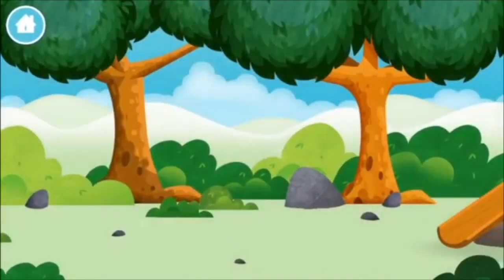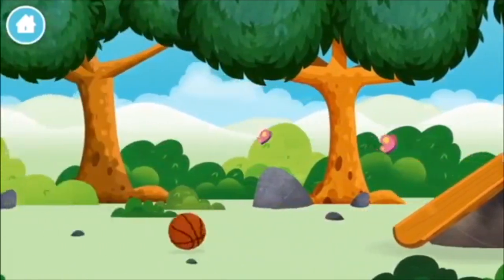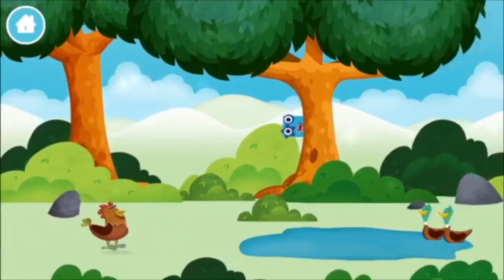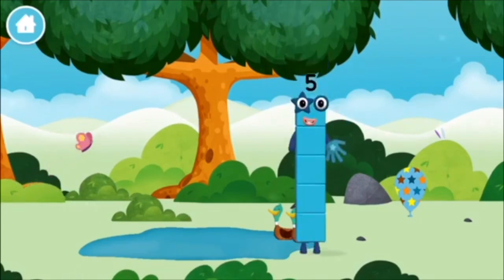Let's play! Can you help find all of the number blocks? A basketball! Two ducks swimming in a pond! You found a number block!